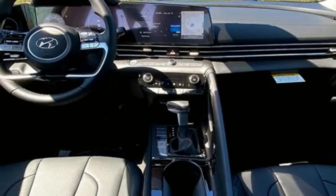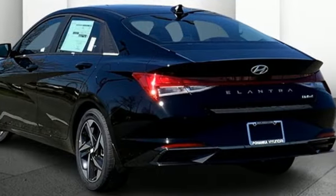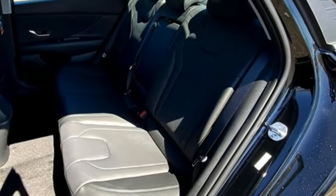Wireless phone connectivity, dual zone climate control, inline four-cylinder engine, express open and close sliding and tilting sunroof, gas pressurized shocks, and continuously variable automatic transmission.